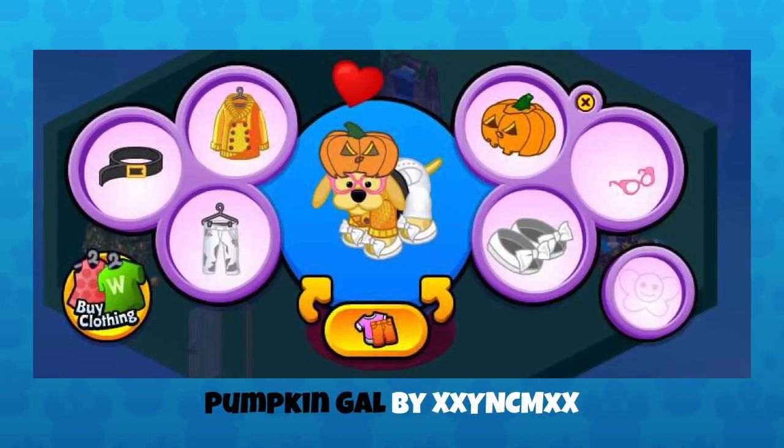This is Pumpkin Gal by XXYNCMXX. They've used the pumpkin hat, but then mixed it with some nice clothing items that just work really well with it. That sweater is fabulous — maybe it's from one of our fall clothing bags. I think that jack-o'-lantern cap was also in one of our previous treat bags that we give away on Halloween. Halloween is only a couple days away, so there might be a cool costume piece coming. Don't forget to log in on Halloween.